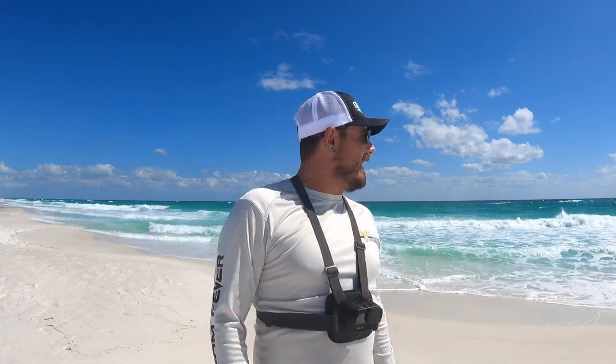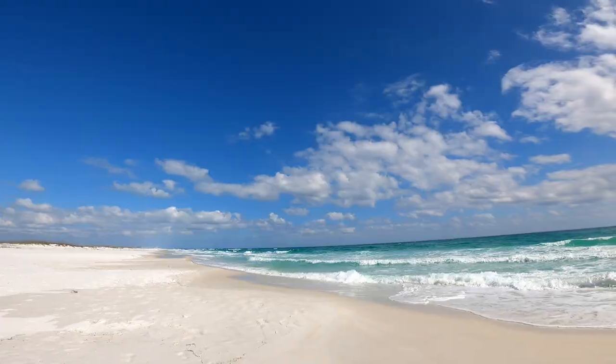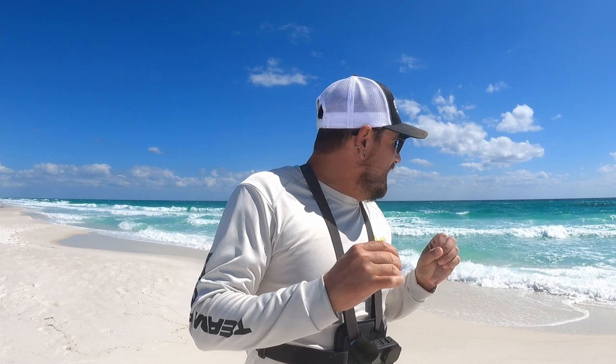Welcome back to the channel. I am out here at Pensacola Beach today and I have a feeling that they're going to be munching. We've had flat water for like two or three days now, we've had some south winds pick up, and as you can see the surf has picked up. It's about two foot, maybe three foot, some good current out there, and I think it's going to get the fish stirred up so hopefully we get on some pompano.